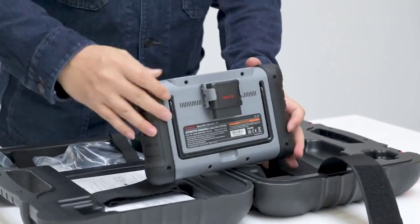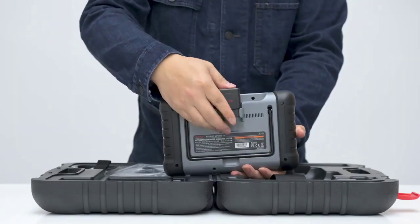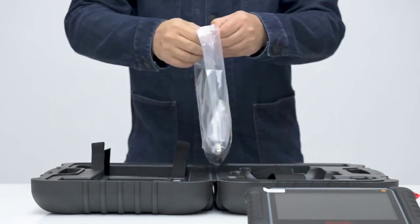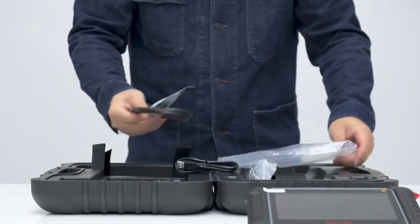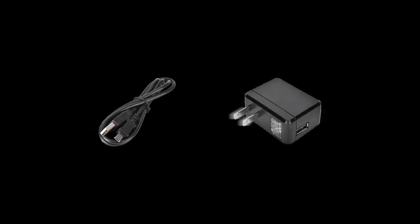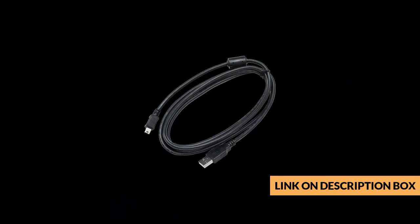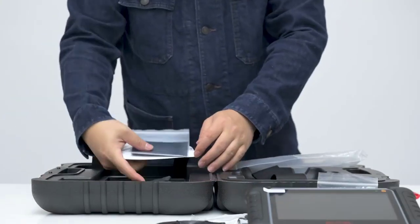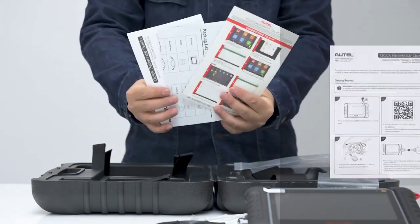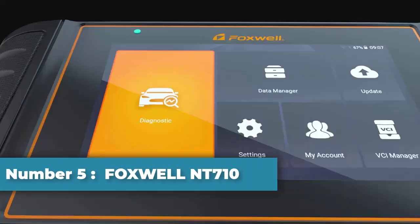Number four: Autel MaxiPro MP808TS car diagnostic tool. Some automotive diagnostic tools are only available for one model or a few brands, requiring you to spend more money for higher-level scanners. The MP808TS diagnostic scan tool has broad vehicle coverage and works well on 150-plus car makes and models worldwide. The Autel MaxiPro MP808TS works as a great combo tool — not only an advanced car diagnostic tool for repair shops, but also an all-in-one TPMS reset tool for tire shops.